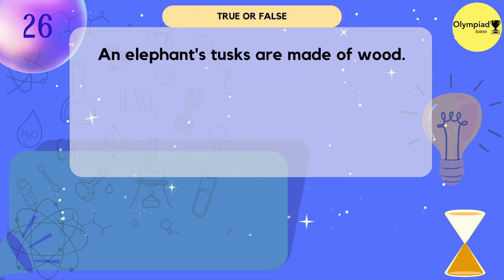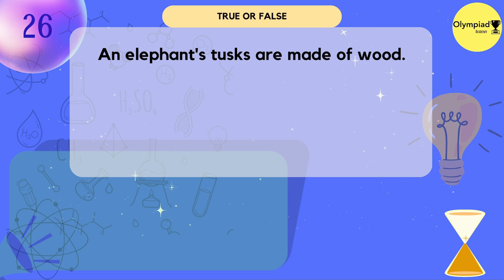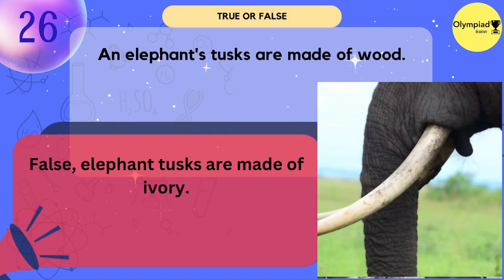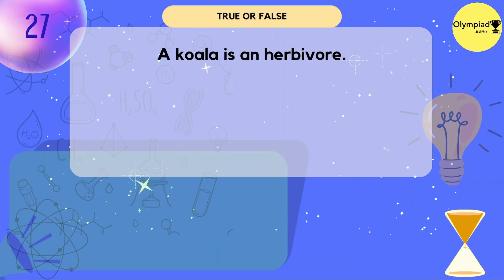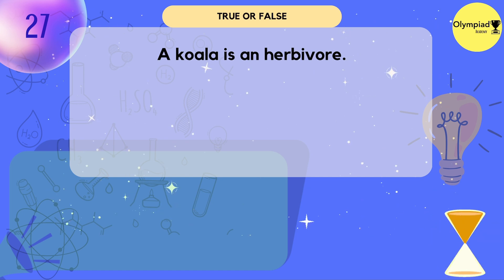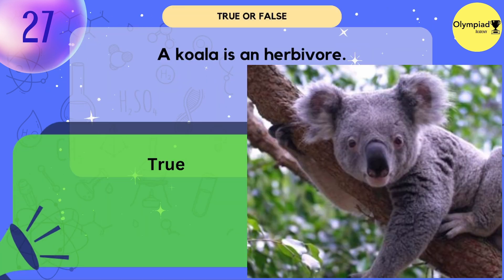An elephant's tusks are made of wood. False — an elephant's tusks are made of ivory. A koala is a herbivore. True or false? True.